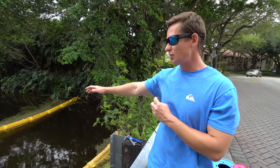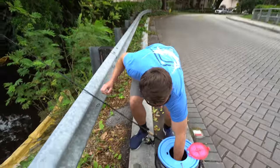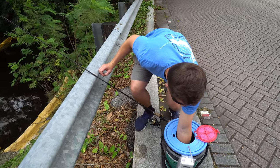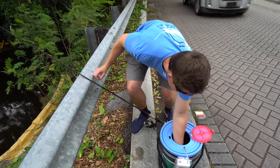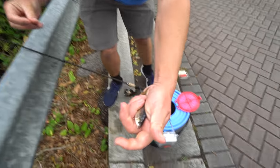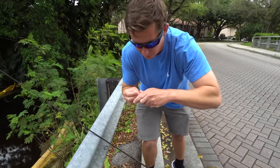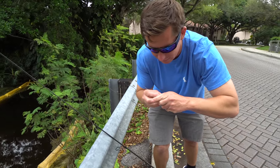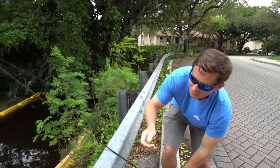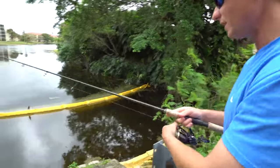Brick and I came up to this bridge and started throwing bread in. We saw all these little bluegills and stuff come up, and then two decent-sized peacocks came up. So what we're gonna do is we've got a bucket full of live shiners — live shiners are like gold for freshwater. Got myself a little live shiner on a size one beak hook, Mustad beak hook. I bet this bait is going to be in the water all of five seconds before it gets eaten.